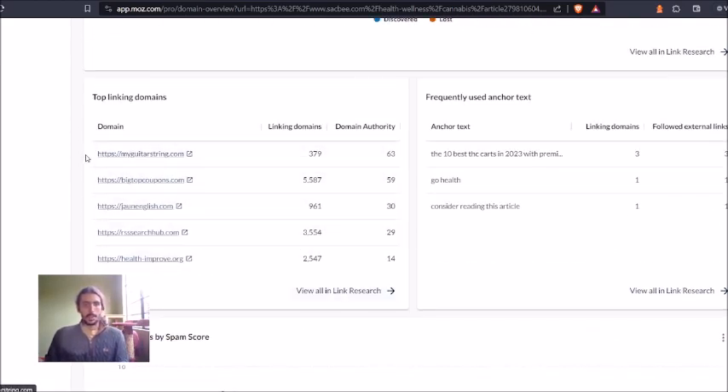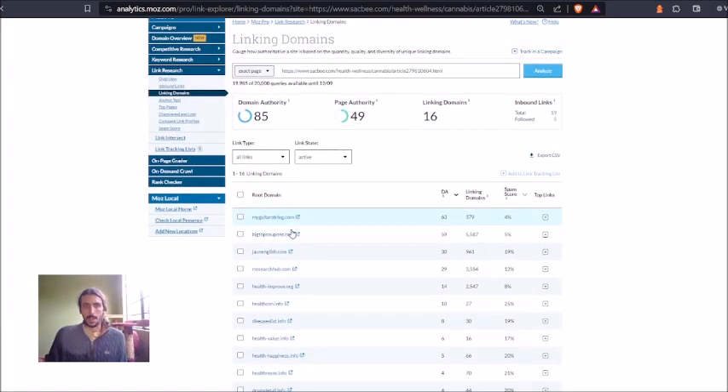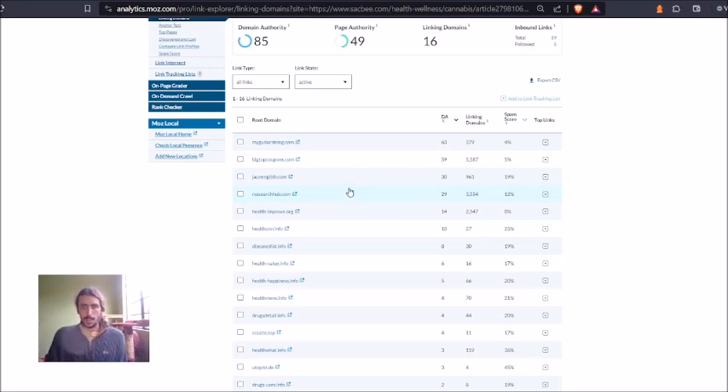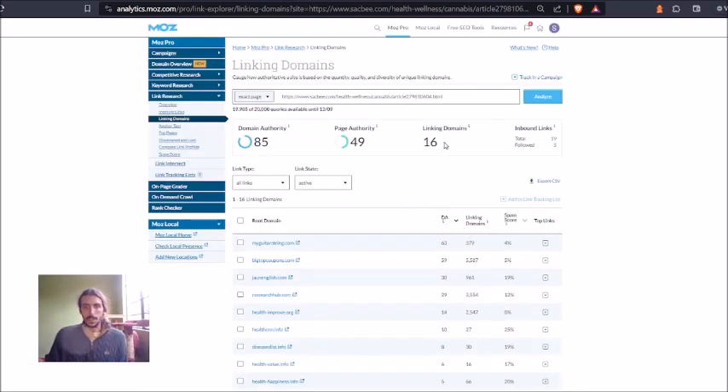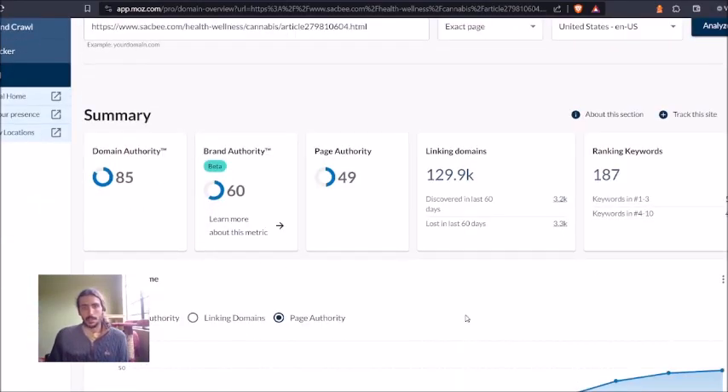You can scan a competitor's article in Moz or Ahrefs to see exactly where their backlinks are coming from. For example, this article's backlinks include Big Top Coupons and other consistent sources — using strategies like outreach and RSS feeds. Interestingly, some of these linking domains have high spam scores, yet the article is still performing really well. It shows the results you can get, but I'd caution beginners against trying to build this strategy alone — it takes years to get good at backlinks.